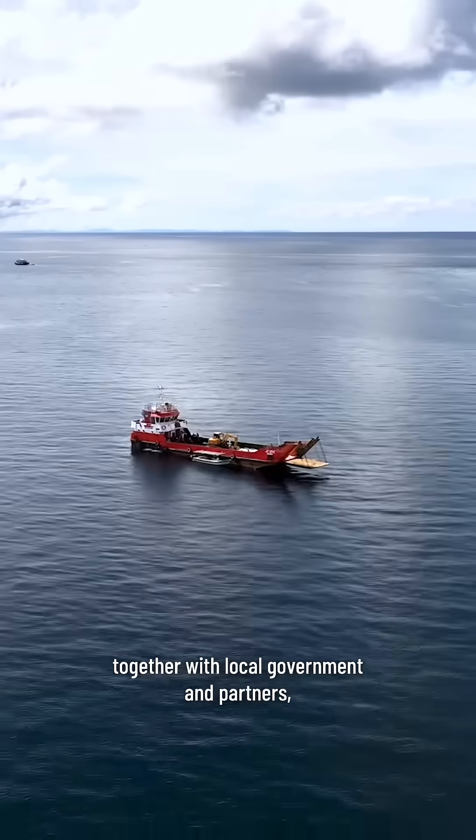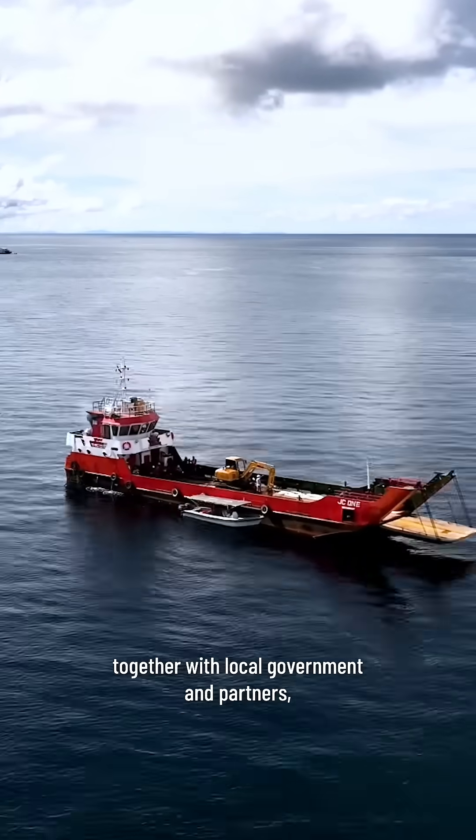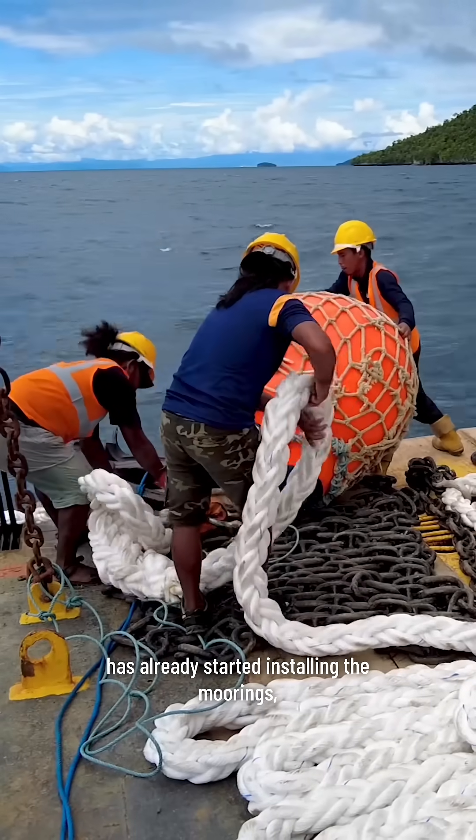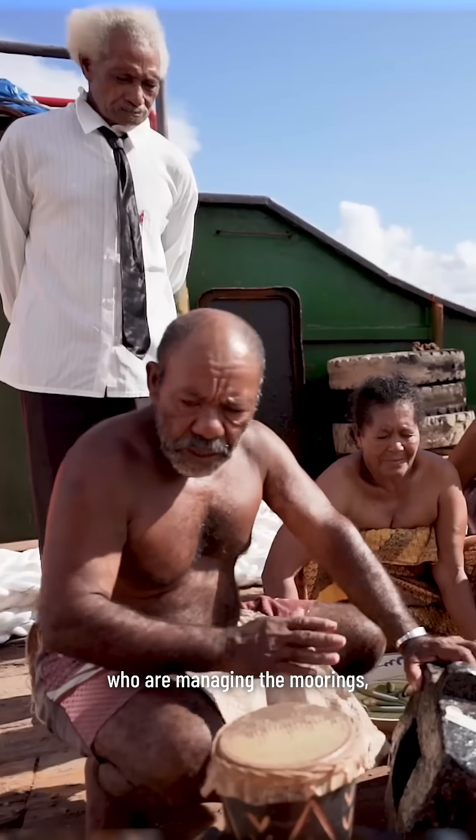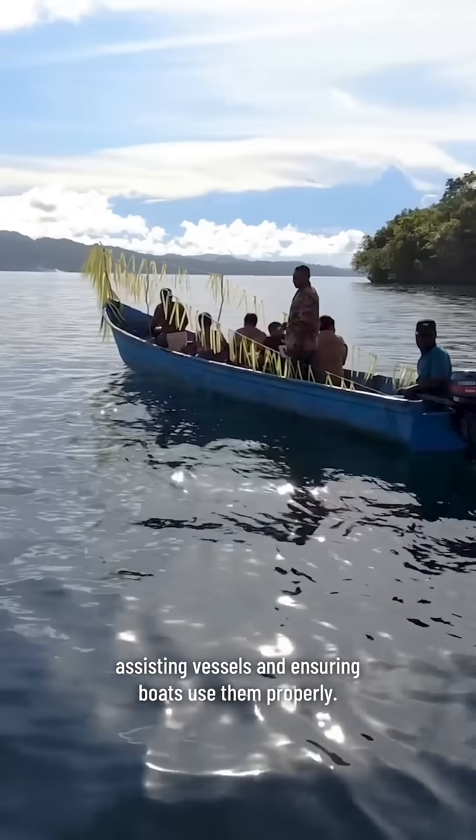Conservasi Indonesia, together with local government and partners, has already started installing the moorings, with leadership in the communities of Free Win and Yemba Ser, who are managing the moorings, assisting vessels, and ensuring boats use them properly.